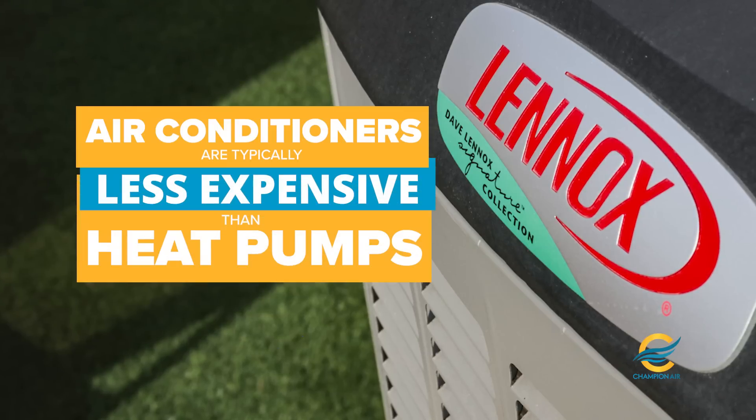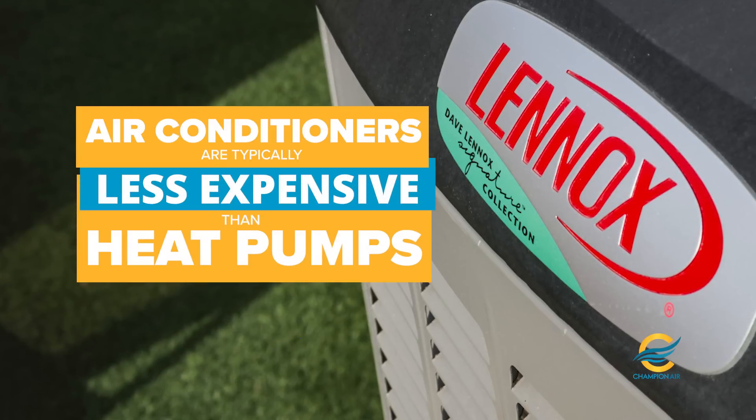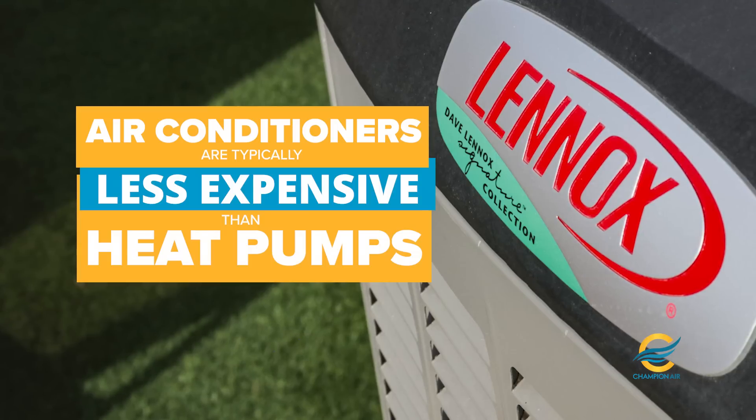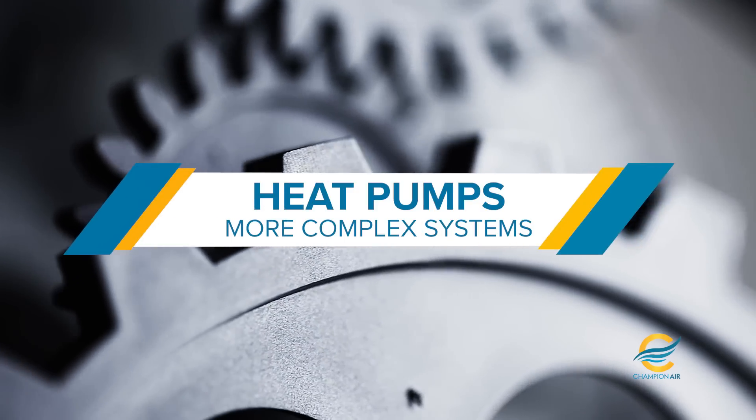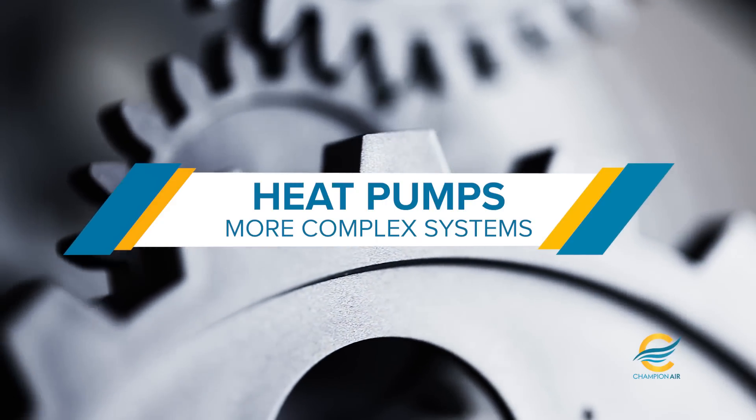Another difference is that air conditioners are typically less expensive than heat pumps. Heat pumps require additional components to provide heating, which can increase their cost. Additionally, because heat pumps can provide both heating and cooling, they tend to be more complex systems.